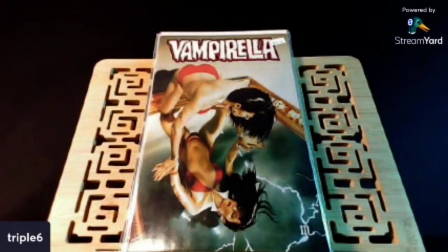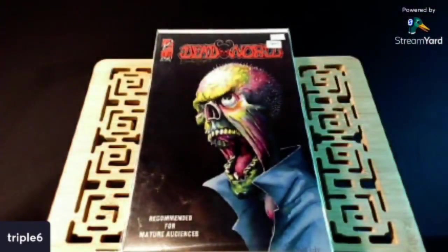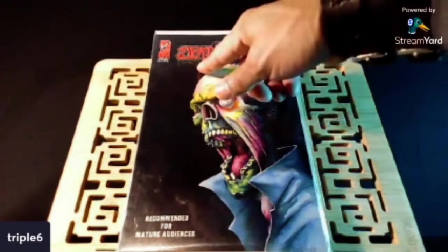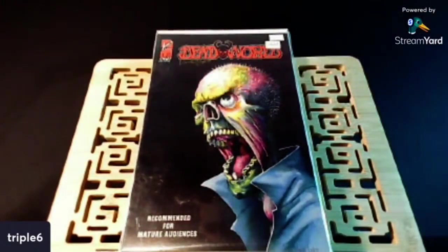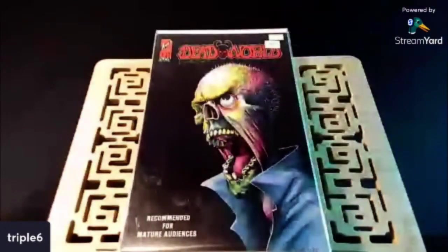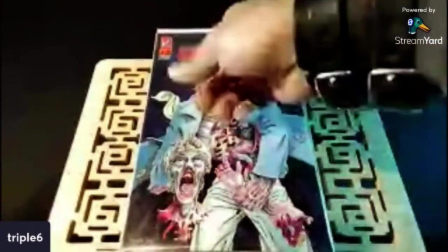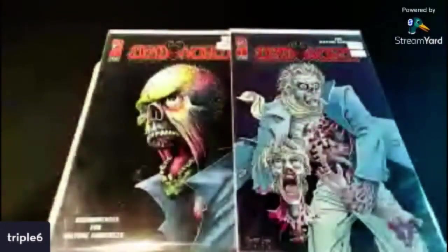Check this out — I never thought I would see these. I'm not saying these go for a lot, but just to be able to find these in those boxes — it's a good time to be a collector, man. These guys are putting a lot of stuff back in the boxes for people to find and add to their collections. I found Dead World number one — a dope cover, actually signed by the artist, Vince Locke. Got for half cover price. They had issue one and issue two, and this one was also signed.